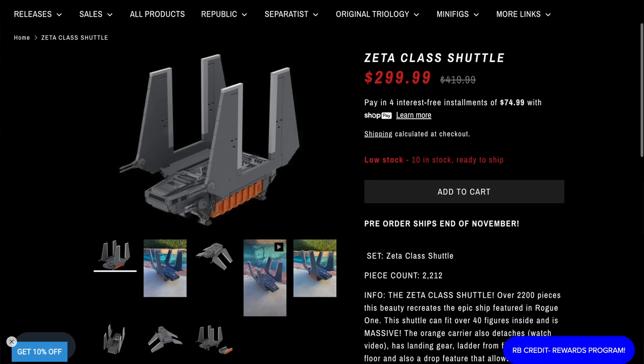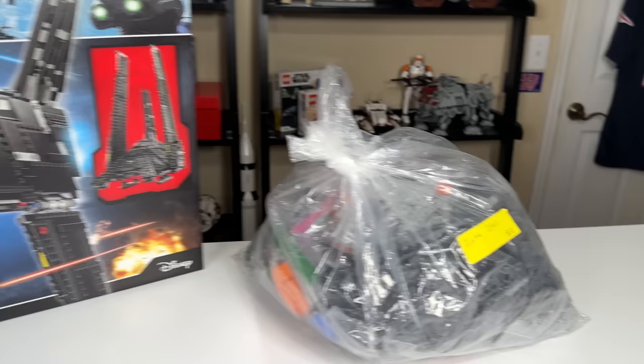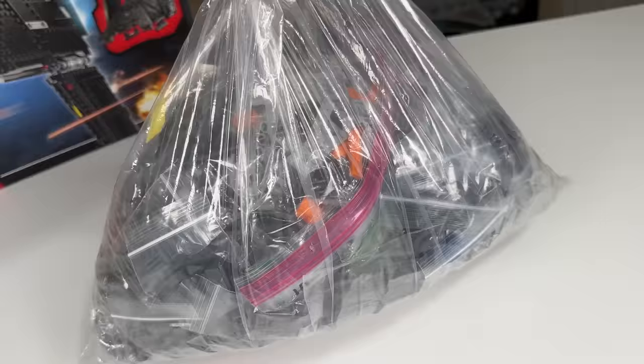It costs $420, which is more than it would cost if it was a LEGO set, but that's one of custom LEGO sets for you. I still wanted to take a look at it since it's something LEGO never made because they ended up making something else instead. I'm still kind of sad they never revisited Rogue One. It felt like if they were going to do it, this year would have been the year with Andor coming out. But as of now, this is a set LEGO doesn't make, and that's where I think custom sets can shine.